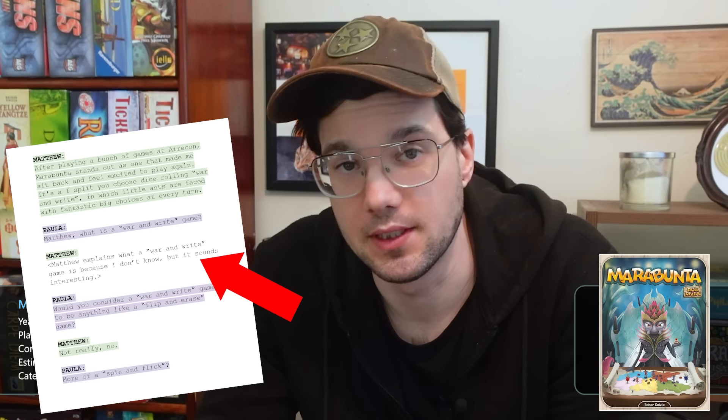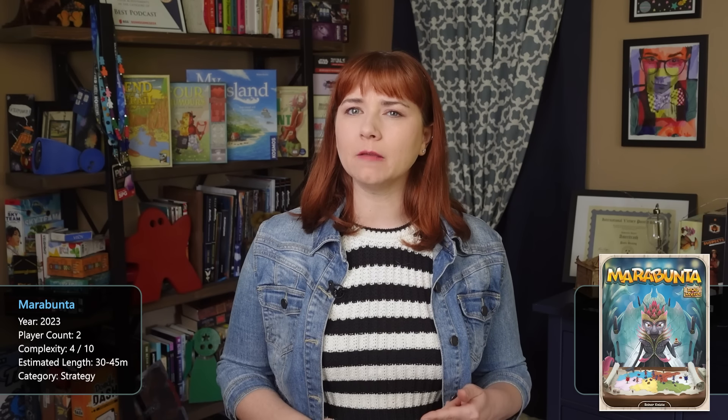Matthew, what is a war-and-right game? Chaz wanted me to explain it, but I have no other examples other than this game. Essentially, we are fighting over territory, but that territory also happens to be one central dry ant hill. Would you consider a war-and-right game to be anything like a flip-and-race game? Not really. More of a spin and flick? Not even close.